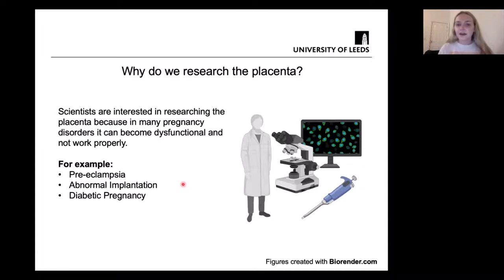Other things that can occur include abnormal implantation. The placenta might implant too deeply into the uterine wall, meaning it will not be released as easily after birth. Or it may implant too low and cover the cervix. Another example is diabetic pregnancy, which is actually what we're interested in researching in our lab, and I'm going to talk about this in more detail.